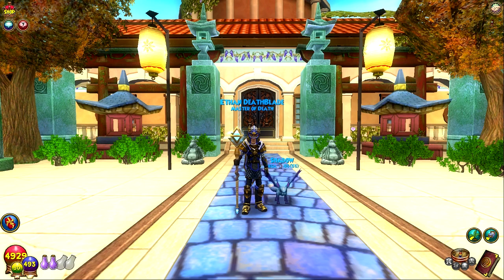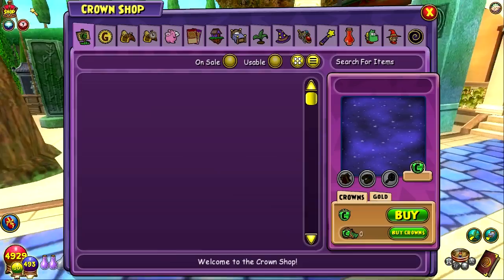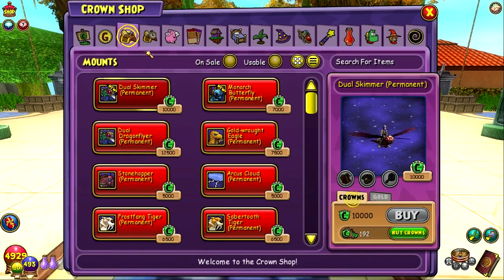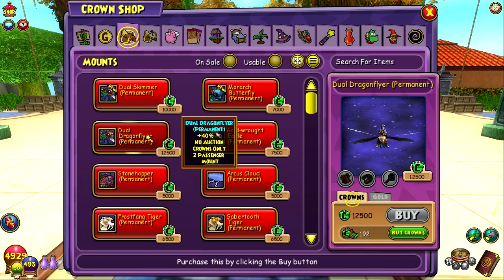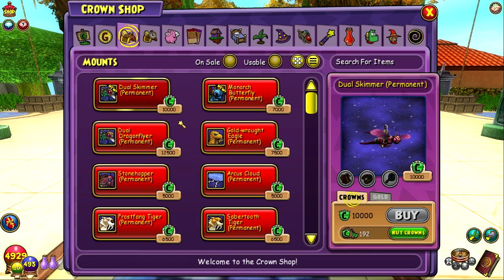What's going on everybody and welcome. Today they've released two new mounts into the crown shop. They're very unique — well, one of them is very unique and the other one is a reskin of another one. Will I be buying them? Do they wow me that much? No, but they definitely are interesting. The first one is the Dual Skimmer mount, which is a reskin of the Dual Dragonflyer mount. It's a little bit cheaper and it's a monotone color. Some people like this kind of stuff. For me personally, I'd rather have a Treant, which I have for a two-person mount, but it definitely appeals to some.